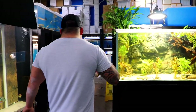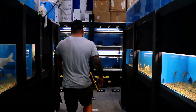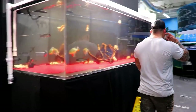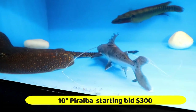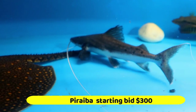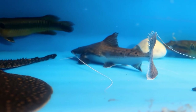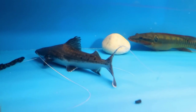Let's start with the first fish on the auction — a true Puraiba, also known as Brachyplatystoma vaillantii. These are the true giant river monsters and they cost a lot to bring in due to freight and their size. We're going to start the bid on this guy at $300 — freight alone cost me that. Online we have them for $800 a piece.